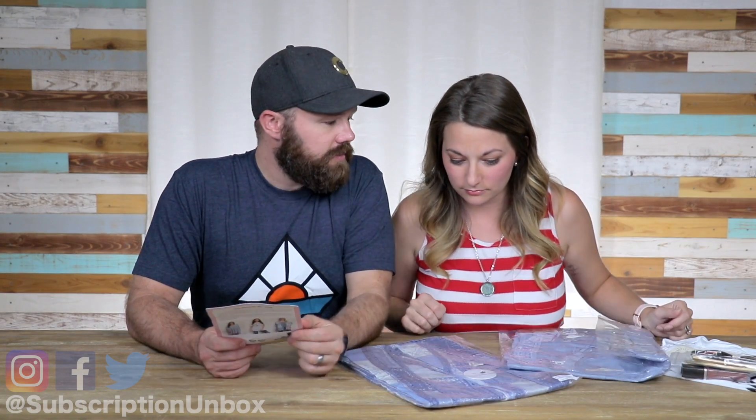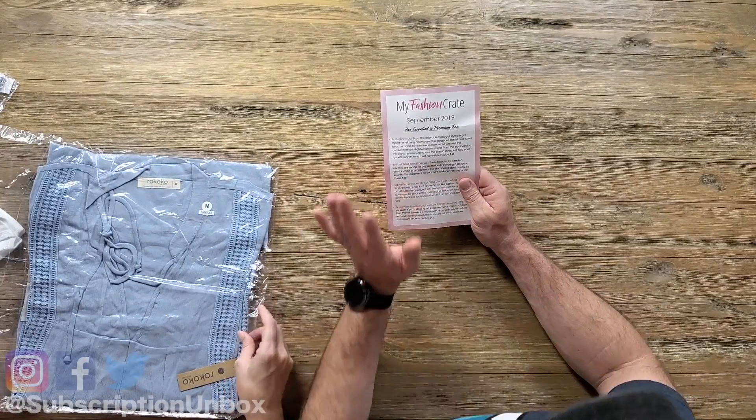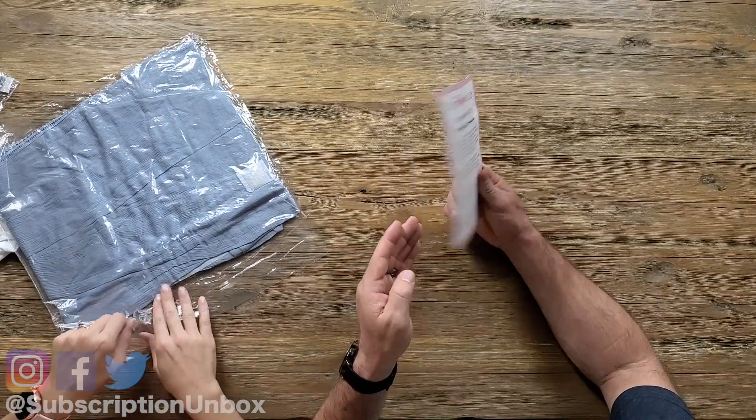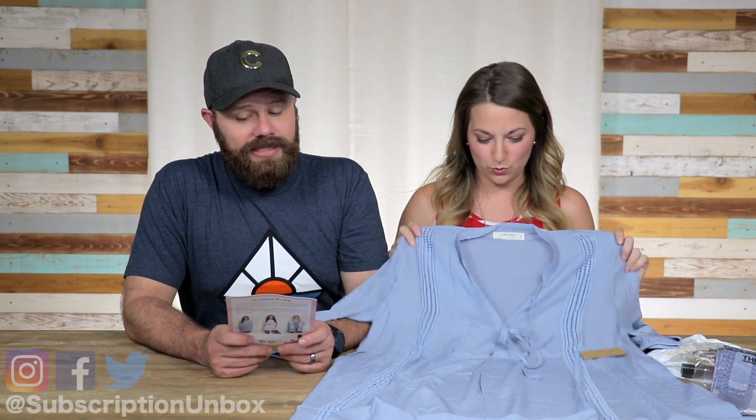So there's a pastel baby doll top — it doesn't really say who it's by. The first four items are everything from the essential box and the last two are the premium. This adorable baby doll style top is made for relaxing afternoons. The gorgeous pastel blue color is such a staple for the new season. We love the comfortable and lightweight material — from the backyard to the picnic, you're sure to love this classic style.